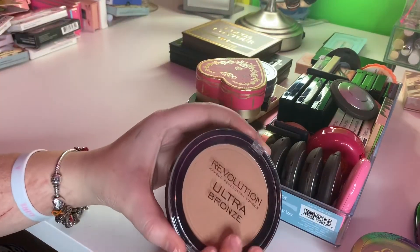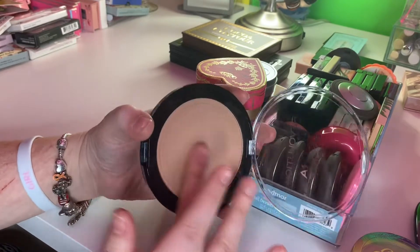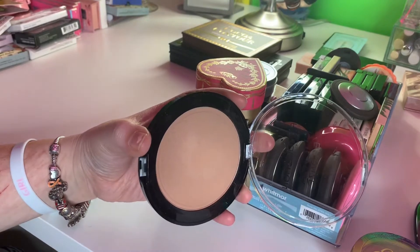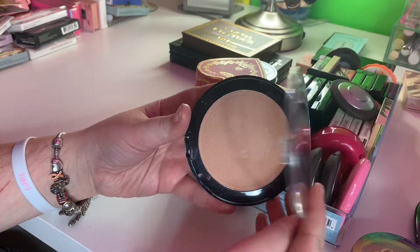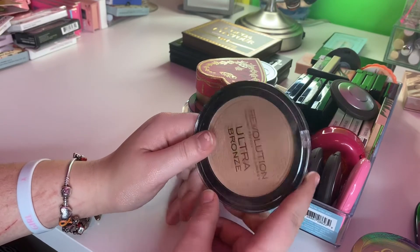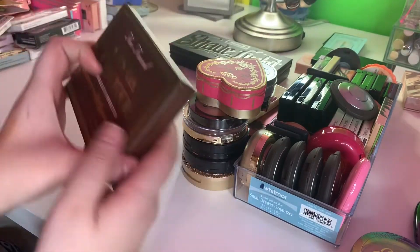This is the Revolution Ultra Bronzer. This thing is freaking huge but it's amazing. I do have some that are similar to this, so I'm going to decide between this one and the NARS one because I think they're both pretty much the same.